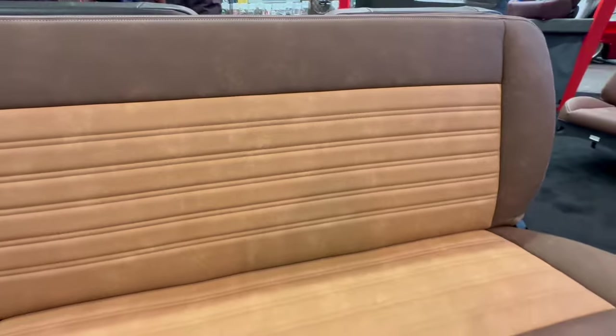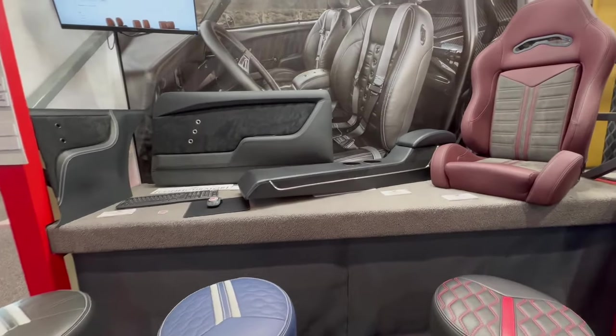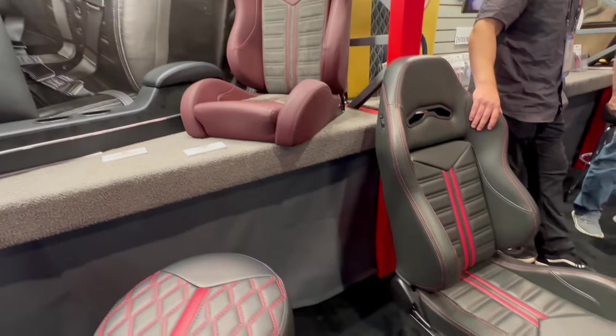The attention to detail is amazing in the lines and the artistic part of it. I want to do all black since that was the original color. Something we just launched here at the SEMA Show is our new seat configurator — go to tmiproducts.com and you'll be able to design a low-back seat or one of our pro-classic seats, choosing whatever color you want from our selection, with over a dozen different insert patterns.